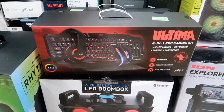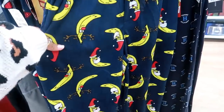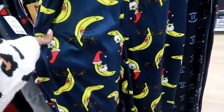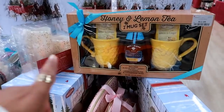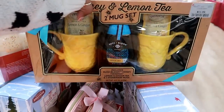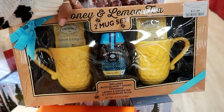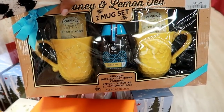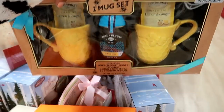There's a 4-in-1 pro gaming kit for $29. Look at these banana-print cloth pants — a banana dressed up as Santa Claus for $14.99! Oh, and that is a cute set — I would buy these just for the cups. Look at that honey and lemon tea mug set. I like that! It comes with honey for $11.99.